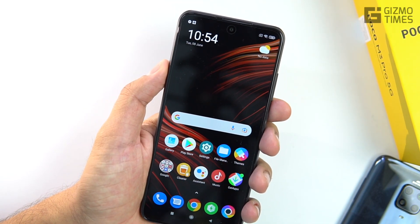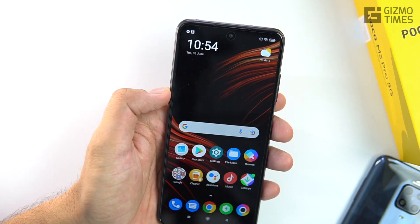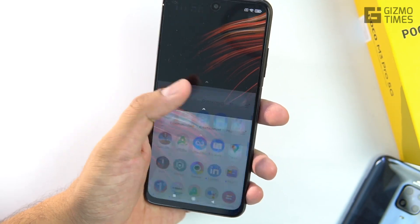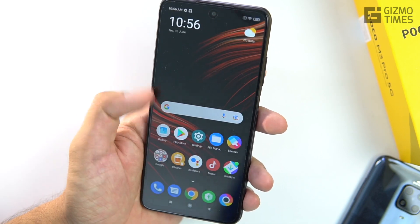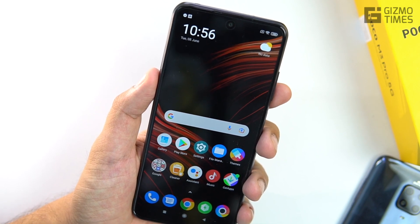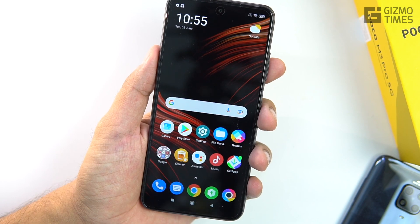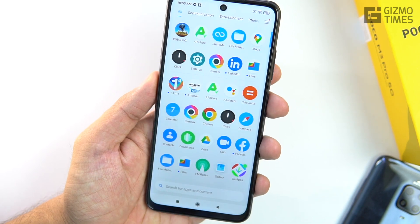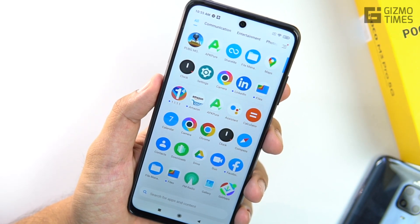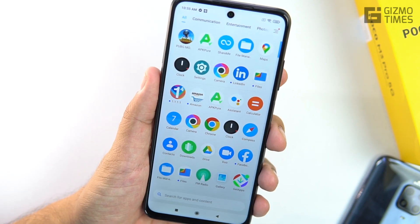To wrap up, the POCO M3 Pro 5G runs MIUI 12 based on Android 11, has a USB Type-C 2.0 port, and an 8MP punch-hole selfie camera centered on the front. This device is primarily about performance and 5G readiness — 5G may or may not be available soon, but the Dimensity 700 is a well-known strong performer. The chipset being capable of great performance is a stronger reason to buy this phone than the 5G feature itself, since 5G isn't available yet. So the Dimensity 700's performance is the main selling point right now.